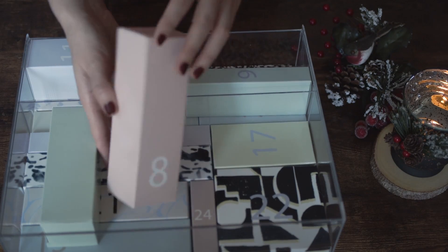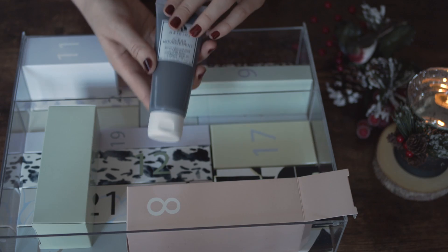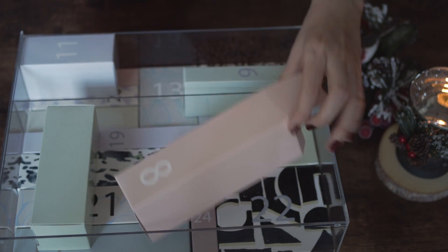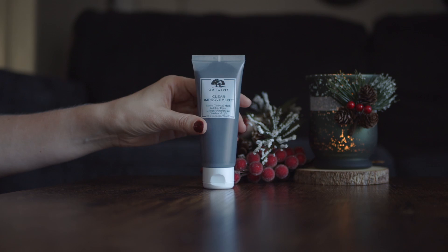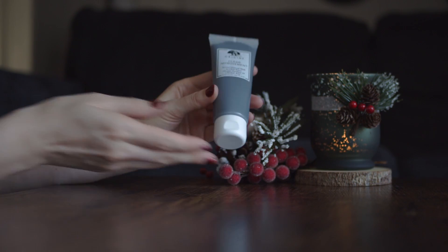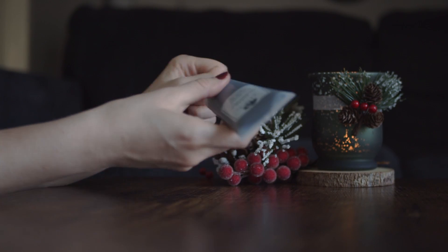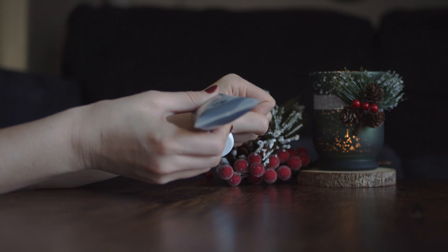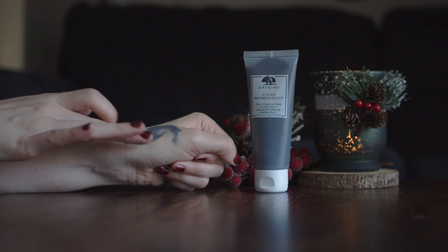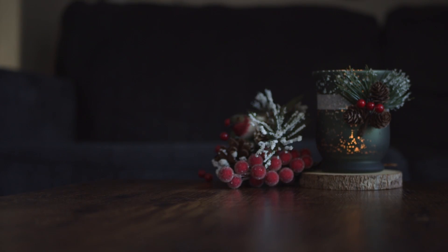We are getting closer to the middle of the calendar and here in box number eight we have a charcoal clay mask by Origins. I love using clay masks but I cannot use them too often — maybe once every three weeks. This is a full size so I'll probably use it throughout the whole year. You can find this on Sephora — I'll leave the link to the product below as well.